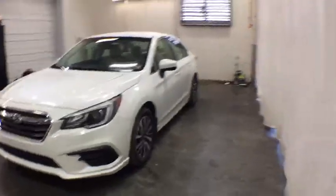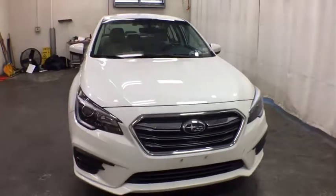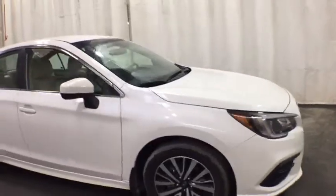Looking for the right vehicle? Check out the 2019 Subaru Legacy. The Subaru Legacy offers a roomy interior and a dynamic drive you feel every second you're in the driver's seat. It's a refreshing alternative to the alternatives.